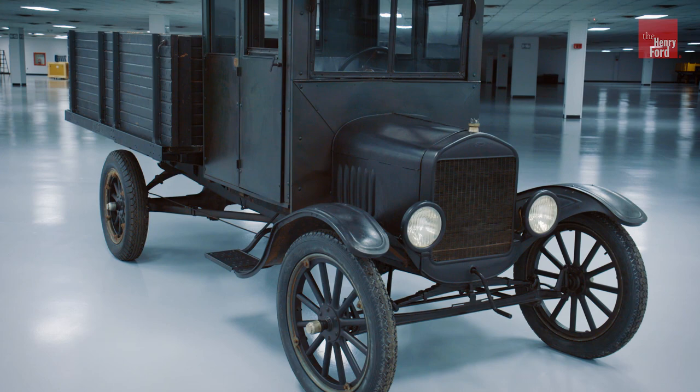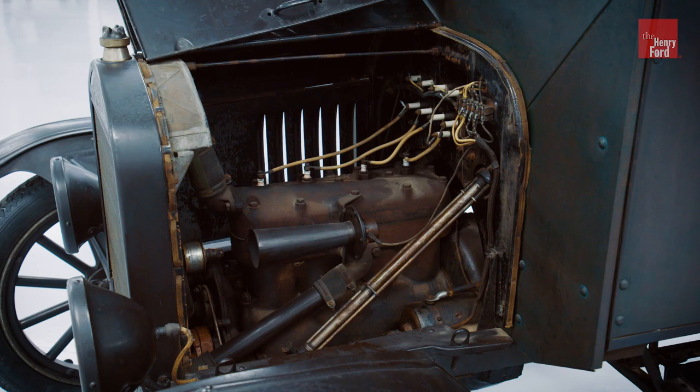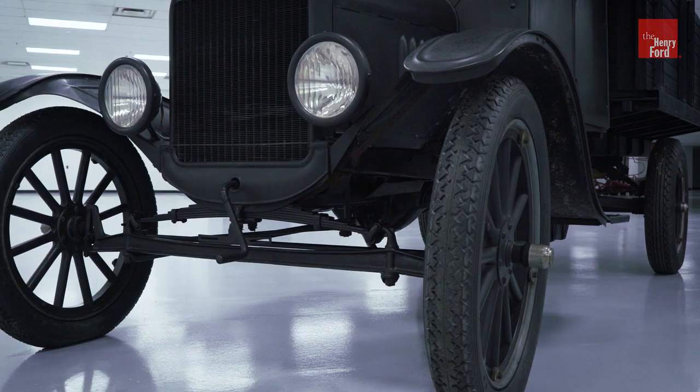We're standing here with a 1925 Ford Model TT truck, one of the factory built trucks built by Ford Motor Company. The TT is based on the Model T automobile. In fact, it's got the very same engine — 177 cubic inches, 20 horsepower.